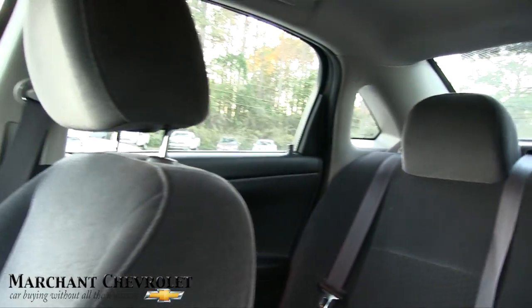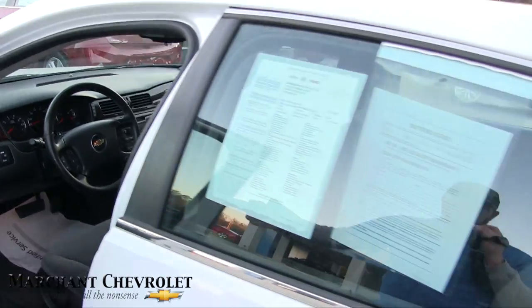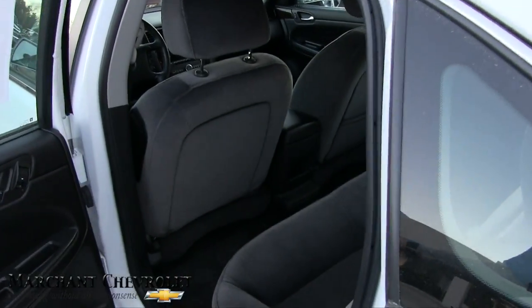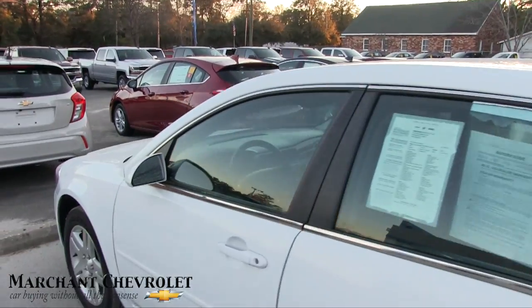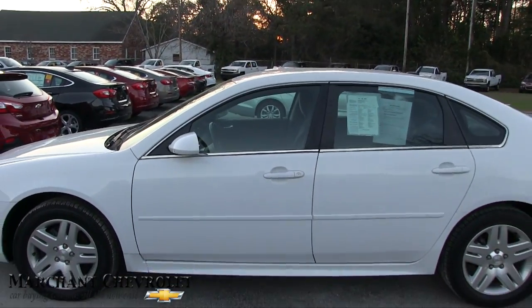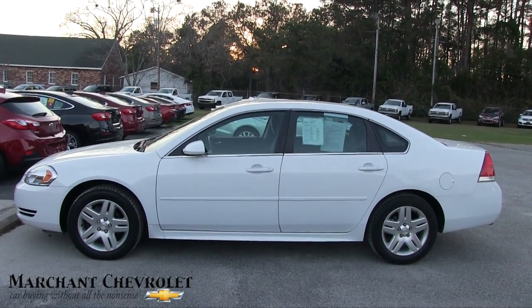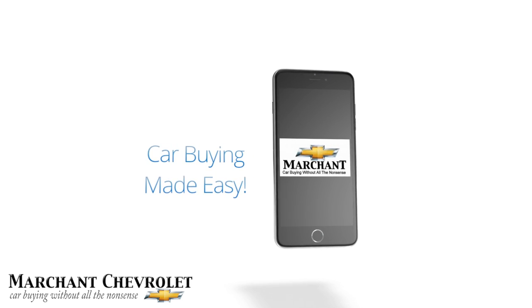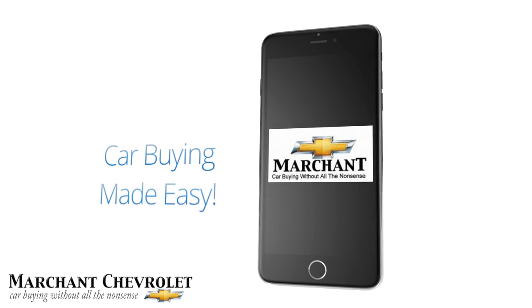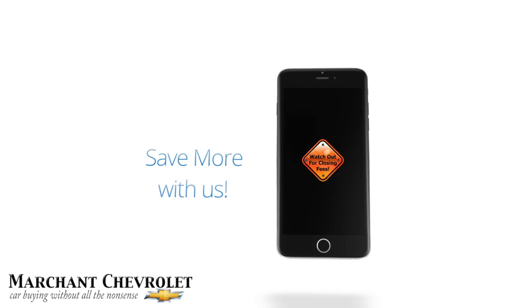That's about all I'm gonna do right today, but if you're interested in this Impala, come on down and see us at Marchant Chevrolet. We're in Ravenel. We've got a bunch of cars to pick from. We will see you soon. Make sure you subscribe on YouTube — let us know what you think, we'd love to see your comments and feedback. Always remember folks, car buying made easy at Marchant Chevrolet. We're here for you.